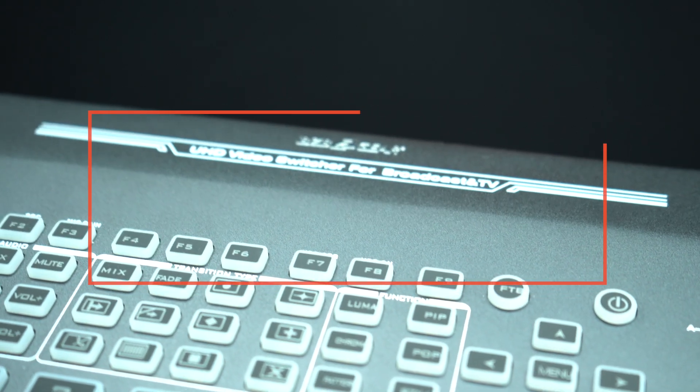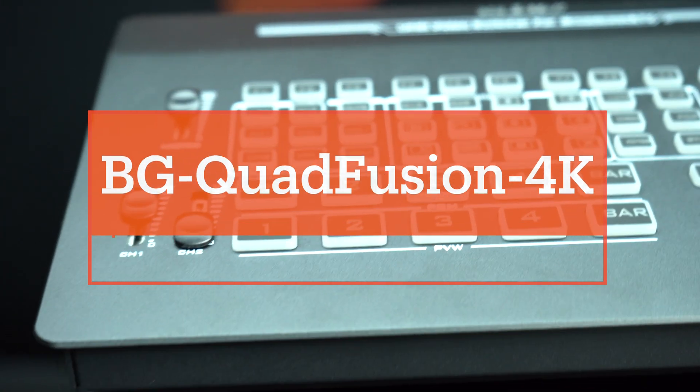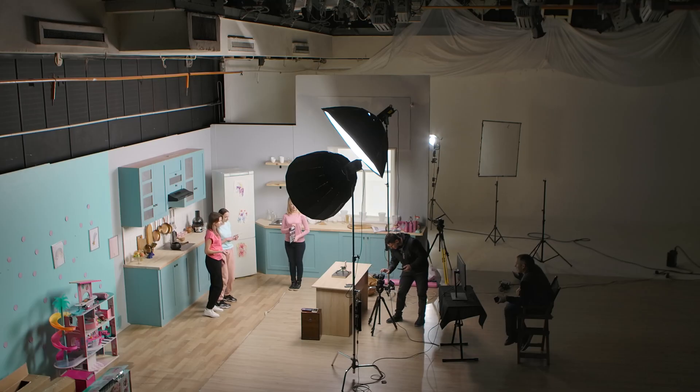Introducing a revolutionary 4K production switcher making its way to the BZB Gear catalog. The BG QuadFusion 4K is a groundbreaking solution for all of your broadcast needs. With support for up to 5 channels of pristine 4K video at 60Hz, this switcher opens up a world of possibilities for live events, TV stations, and production studios alike.